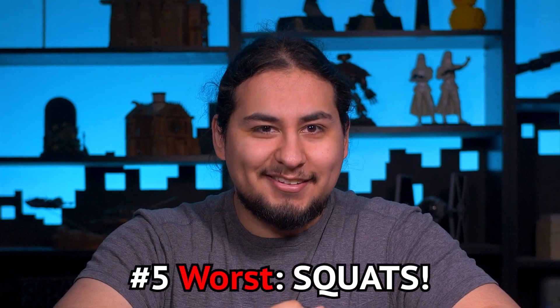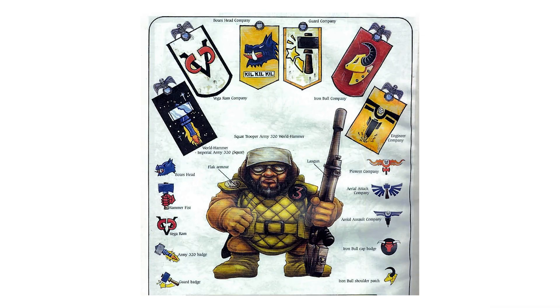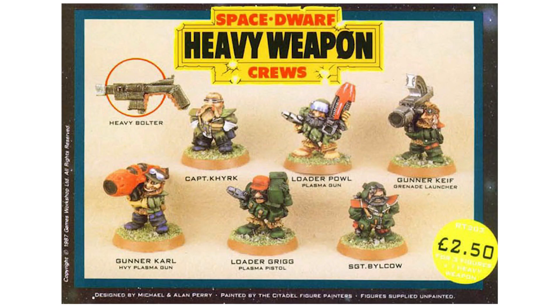And I think I'm gonna make myself very unpopular with this one. But for number five — good riddance — I picked the Squats. Squats have been dead for nearly 30 years; you gotta walk that off by now. Games Workshop tried out space dwarves and they were not enough of a man, so they let the Tyranids eat them. They looked goofy, they looked bad. They're from a time when 40k was just Tolkien fantasy in space.